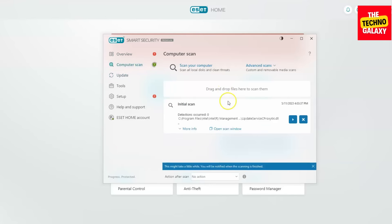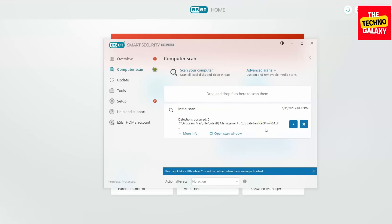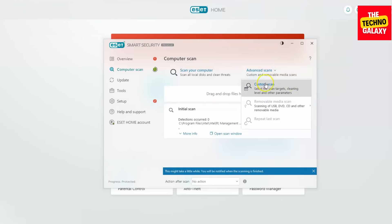From here, you can do a scan on your computer. To do this, just click on scan your computer. What's cool is here on the bottom, you could choose what action you want it to perform once the scan is done, like shutting down your PC once the scan is over. You can do advanced scans, a custom one, and also a removable media scan when you have something plugged in.